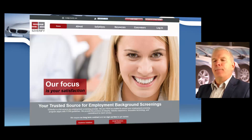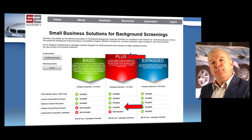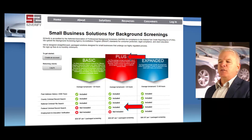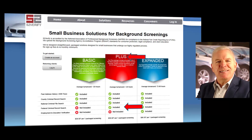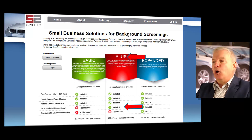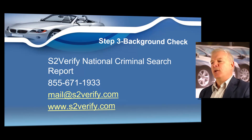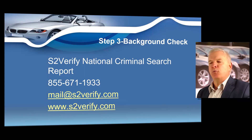There are three options for background checks at S2Verify. You've got to do the Plus option, because your background check has to include that federal criminal record search. Don't get the Basic — that's not enough. Don't get the Expanded — that's too much and you'll be paying for a background check you don't need. Make sure to get the Plus one, which is currently $56.60 per person. Make sure to run this for every single person that you have on the license. The Plus option will qualify you to get your dealer's license in the state of South Carolina. Contact S2Verify at 855-671-1933 if you have any questions.